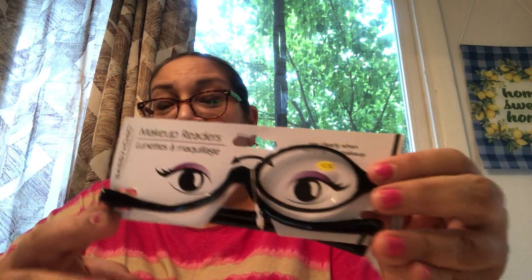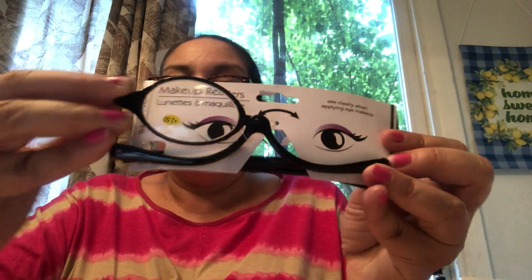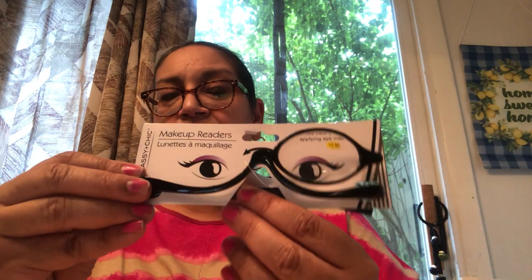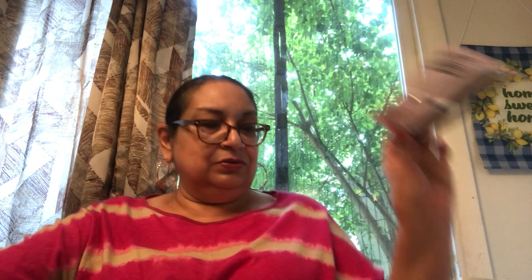I found this interesting item from Angel — makeup readers! One side you put on and do your eye makeup while you can see what you're doing on this side, then you flip it over for the other eye. They're actually reading glasses designed specifically for doing your eye makeup. I thought that was so funny and clever — if I can't use them I'll pass them along.